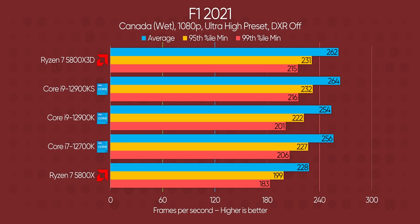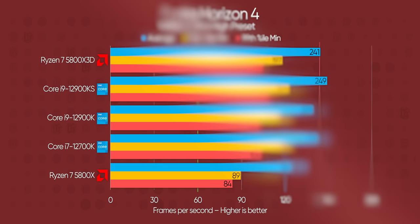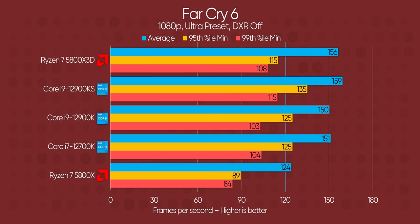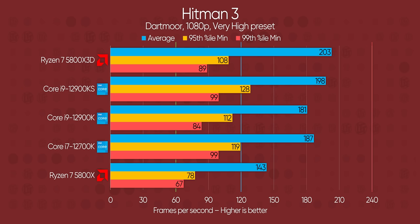Right away, 3D V-Cache makes itself known in F1 2021, where it beats out the Core i9-12900K and matches the brand new 12900KS. This continues to a lesser extent with Forza Horizon 4, where the 5800X3D slips a little bit but nothing too major. Far Cry 6 brings the first maybe — 1% low frame rates and averages look good, but 5% lows are significantly lower, as they are with the standard 5800X. AMD is at a disadvantage here. Hitman 3 shows more of this pattern, albeit with better news for AMD in general, as average frame rates are higher than even the 12900KS at the cost of frame stability.